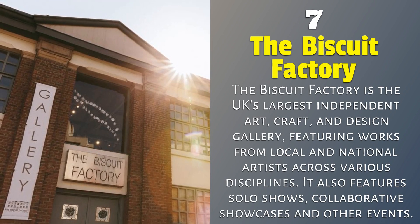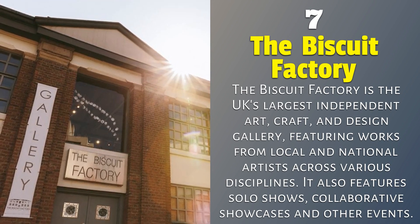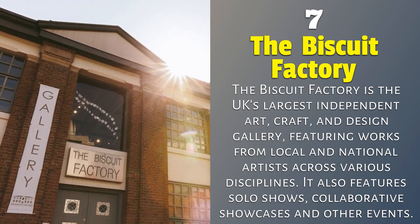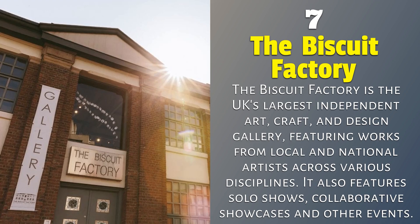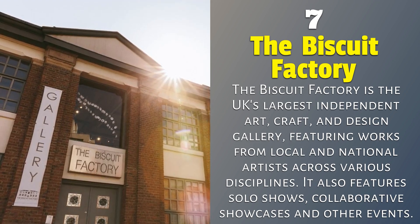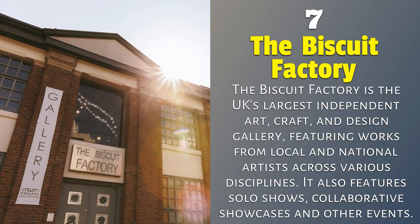The Biscuit Factory. The Biscuit Factory is the UK's largest independent art, craft, and design gallery, featuring works from local and national artists across various disciplines. It also features solo shows, collaborative showcases, and other events.